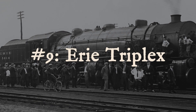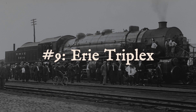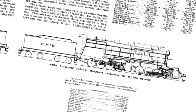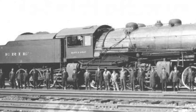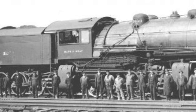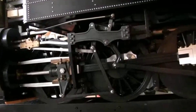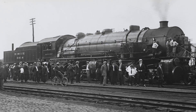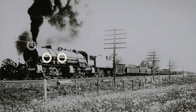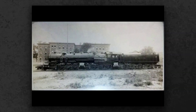Built by ALCO between 1914 and 1916, the Erie Railroad's Triplex was a mechanical dare that pushed steam power into the realm of the absurd. This 2-8-8-8-2 behemoth had three sets of driving wheels, including one set tucked under the tender — 24 powered wheels clawed at the rails, all fed by a single boiler. On paper, it could generate a tractive effort of 120,000 pounds, enough to snap couplers and rip yard tracks apart.